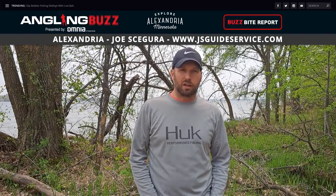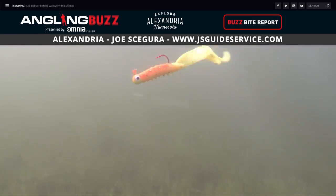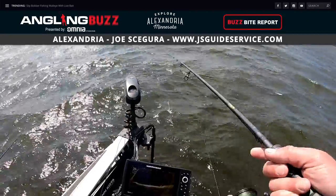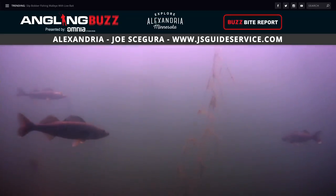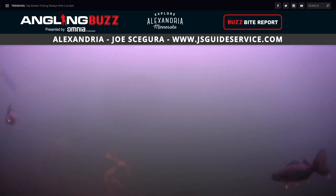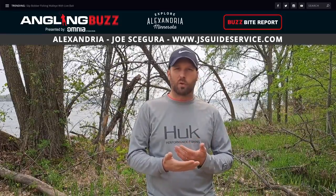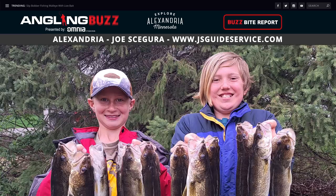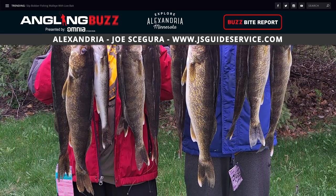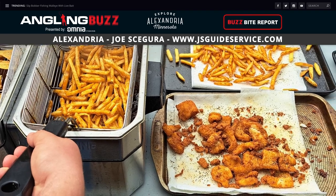From the Alexandria area, Joe Segura reports: walleye were caught in 3-to-10-foot water on Saturday morning using a jig and minnow, lindy rig with a minnow, or plastic on a jig. In shallower water, fish were being cast to rather than driven over. Fish are there all day but won't bite until evening or early morning in calm conditions — wind makes them bite better during the day. This bite should continue for a few more weeks before transitioning to deeper water.